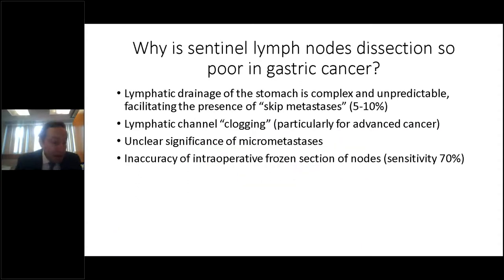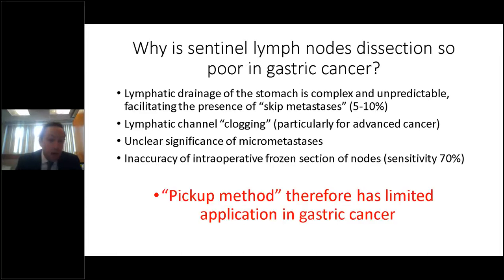But why is the pickup method so good for breast cancer yet so poor in gastric cancer? The answer lies in inherent aspects of gastric anatomy and pathophysiology. The lymphatic drainage of the stomach is complex and unpredictable. The extensive blood supply facilitates skip metastases in 5–10% of cases. Lymphatic channel clogging occurs particularly for advanced cancer, and the significance of micrometastases is unclear. Additionally, intraoperative frozen section of nodes has sensitivity as low as 70% in some studies.